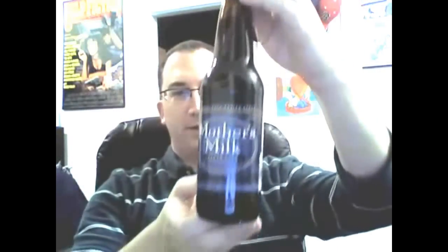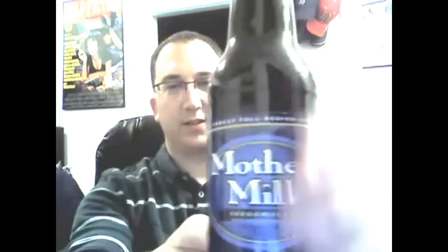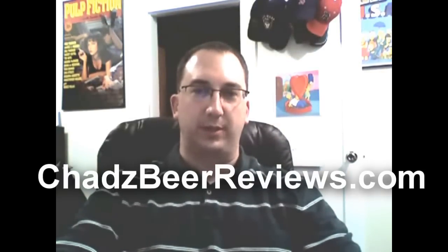This is Keegan Ales' Mother's Milk. It's a milk stout. As you can tell, it's a robust, full-bodied stout. This is the number one ranked beer on thefoaminghead.com, which is a website of beer reviews of just beers that are rooted in New York.